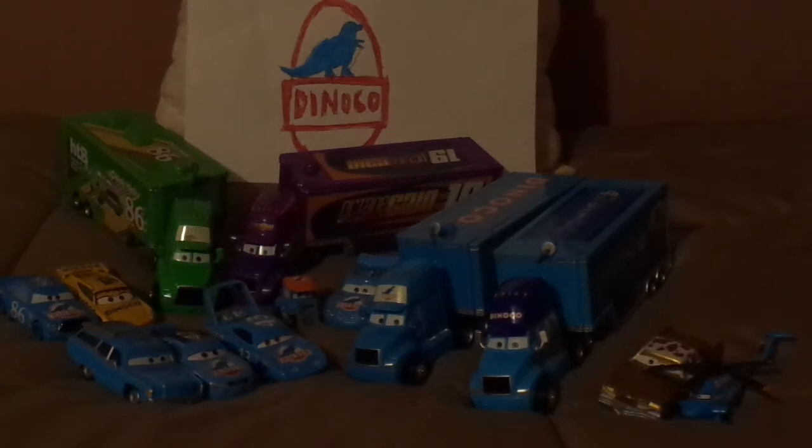So what do you guys think? Which Aeroliner Semi-Hauler is your favorite, and which Dinoco team member is your favorite? Let me know in the comments down below, and leave suggestions for which car to review next. If you enjoyed this video, please leave a like and subscribe, check out my other videos, and I hope to see you next time for another review. Goodbye!